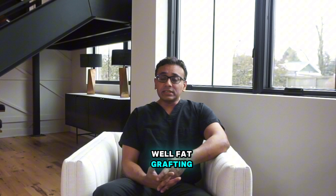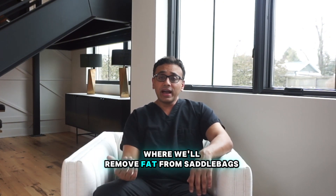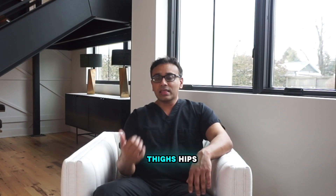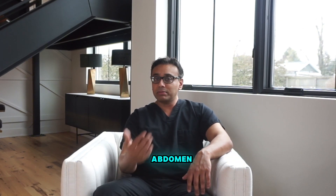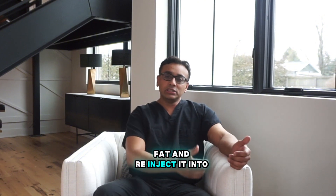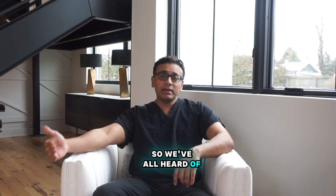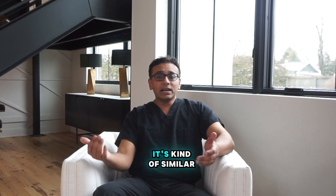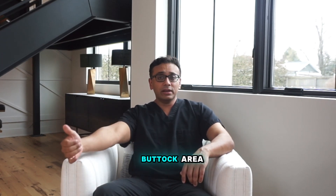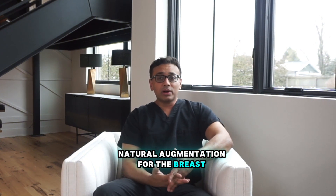Fat grafting, unlike a deep flap, is liposuction where we'll remove fat from saddlebags, thighs, hips, abdomen — those areas — and process that fat and re-inject it into the breasts. We've all heard of BBLs, Brazilian butt lifts. It's kind of similar. We're taking the fat and instead of injecting it into the buttock area, we're using it as a natural augmentation for the breasts.